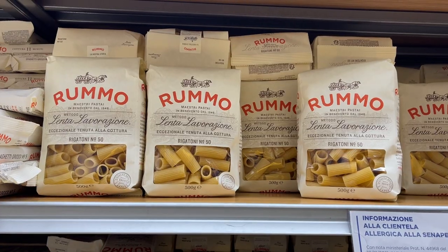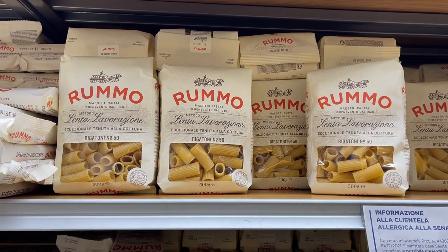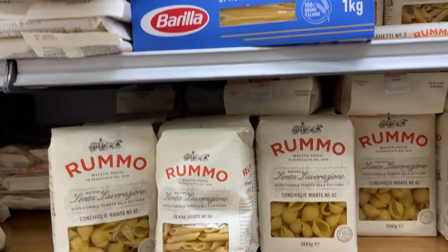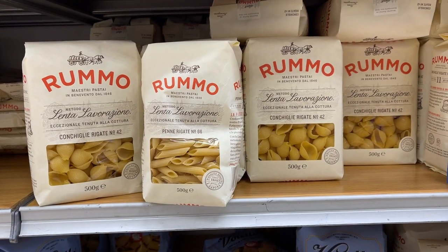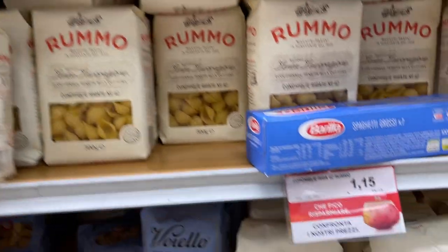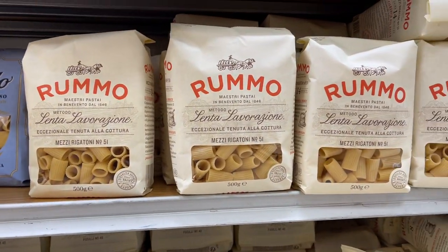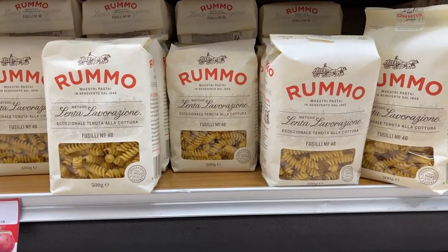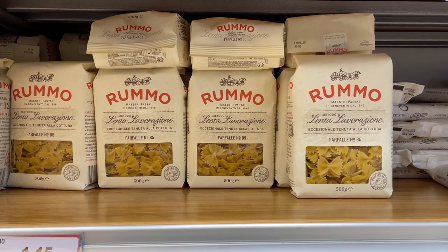In terms of pasta shapes, we have rigatoni, penne rigate, conchiglie. Rigate means that the pasta has this stripy texture. These are mezzi rigatoni, basically means half rigatoni that you saw earlier. These are fusilli and these are farfalle.